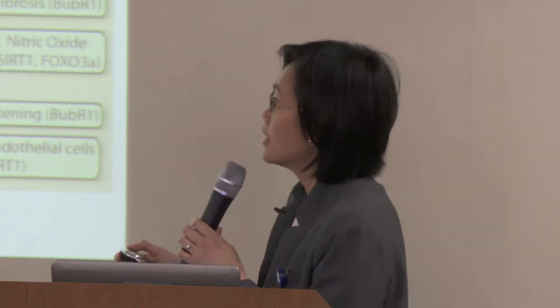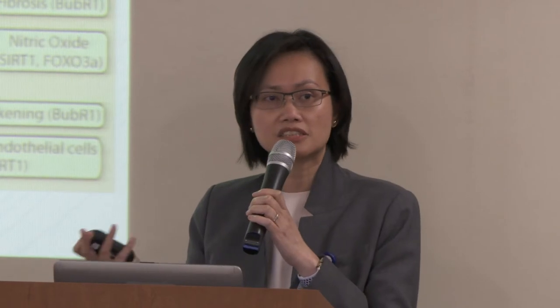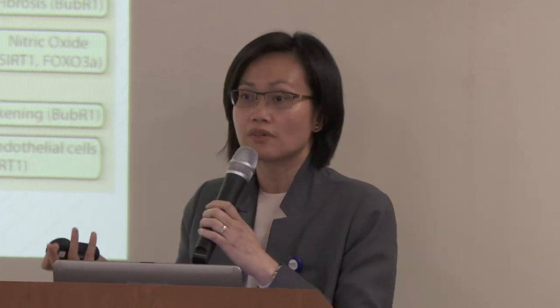A young heart looks pristine — blood vessels have thin walls and smooth muscle cells within the vessels are not thickened. In contrast, an aging heart has blood vessels that tend to be thickened and filled with plaque, which can happen from elevated cholesterol, smoking, and other factors. An older heart can also cause shortness of breath and give rise to pulmonary vascular disease.